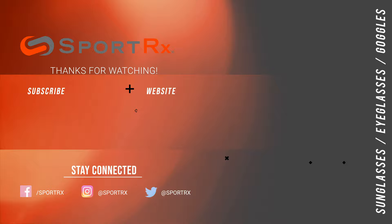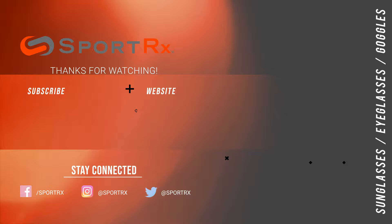But there you have it! If you guys have any questions or comments, feel free to write us down below. You can also give us a call — we've got a great team of opticians and we love hearing from you. Thank you for watching. Bye!